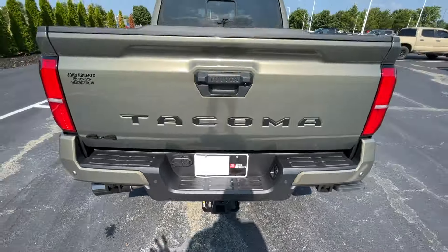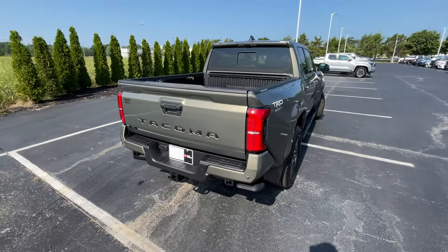There's the spare tire. Underneath, the Tacoma even looks like the Land Cruiser I just reviewed, which is just funny.